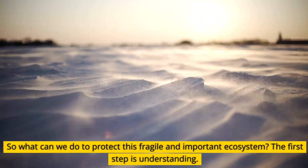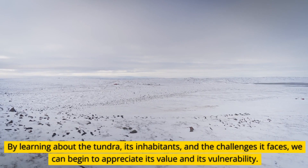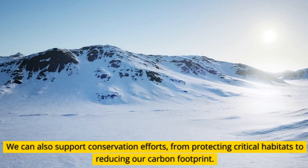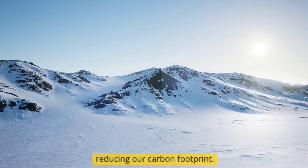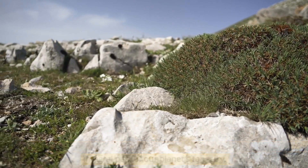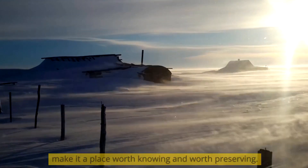So what can we do to protect this fragile and important ecosystem? The first step is understanding. By learning about the tundra, its inhabitants, and the challenges it faces, we can begin to appreciate its value and its vulnerability. We can also support conservation efforts, from protecting critical habitats to reducing our carbon footprint. The tundra may be far from the hustle and bustle of modern life, but it's an integral part of our planet's tapestry. Its stark beauty, incredible adaptations, and vital role in the global climate make it a place worth knowing and worth preserving.